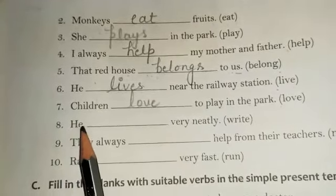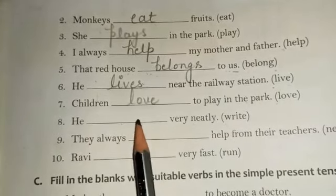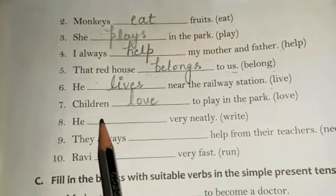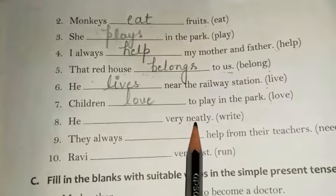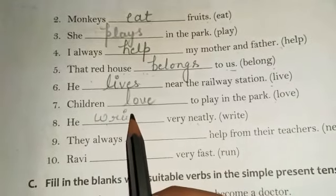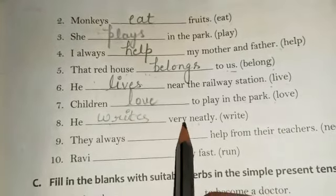Eighth one: 'He dash very neatly — write.' We are talking about someone's writing. He is a singular subject, so we add 's' to the verb. That's why we use 'writes' — spelled W-R-I-T-E-S. The correct answer is: He writes very neatly.